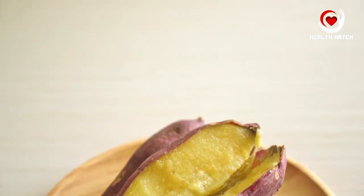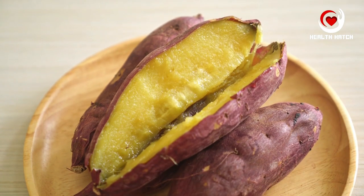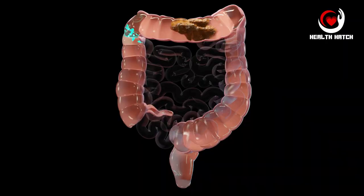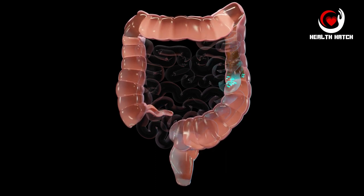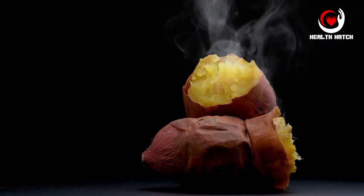Sweet potatoes, with their naturally sweet flavor and vibrant orange hue, are not only delightful to the palate but also nourishing for your body, particularly your digestive system. The star of the show in sweet potatoes is their fiber content, which helps regulate digestion by adding bulk to your stool, preventing constipation, and promoting regular bowel movements.